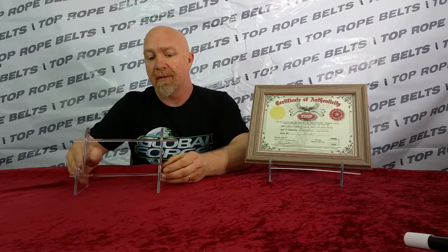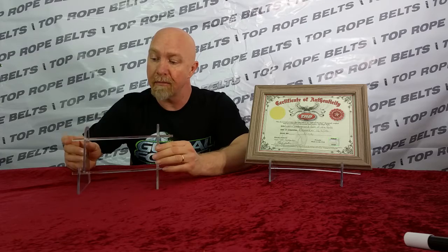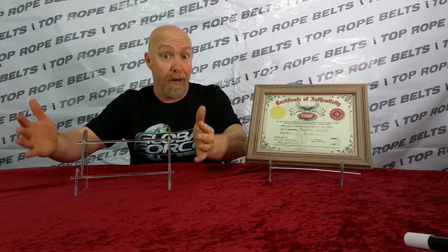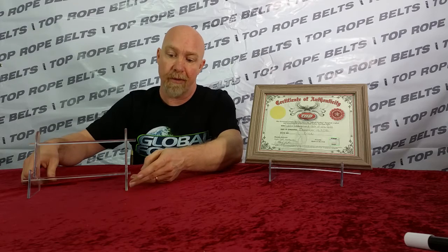Second, you get my best-selling item of all time — the Lucite belt stand. We designed them, we invented them, we make them. Every belt you see on my website has pictures taken with one of these. It's a simple design but perfect for what it does. It's adjustable, so if you've got a big gold belt or an AWA belt, you spread it wide open, set your belt on there, and it displays it beautifully. Since it's clear Lucite, it doesn't take away from the design of your belt.